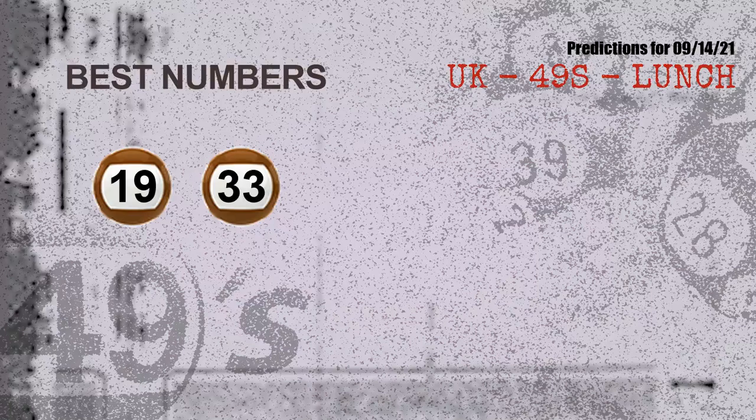In this part of the video, we find out some numbers for you with the best chance to win next draw. They all match the following ones and colors, which are 19 and 33. The best two numbers to win next draw are 19 and 33.